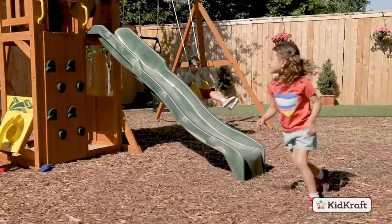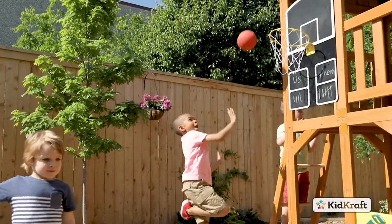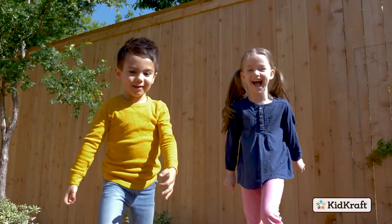Back on the ground, there's even more to do in the activity center. Shoot some hoops with the built-in basketball net. There's also an exciting bag toss — both great games for improving hand-eye coordination.